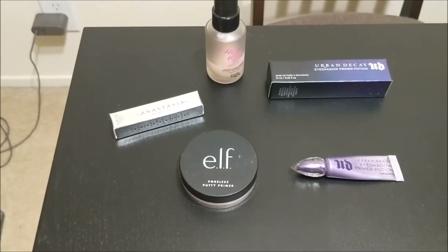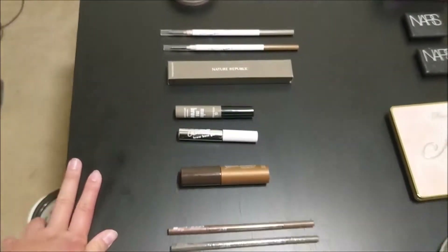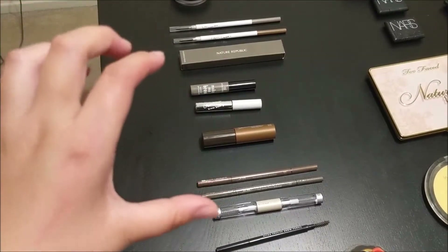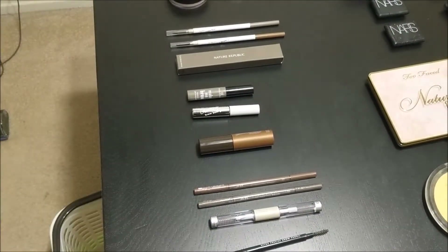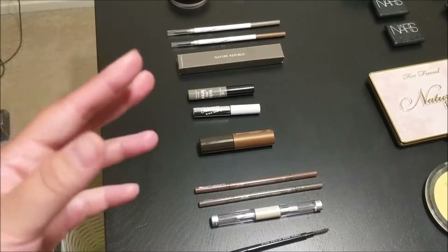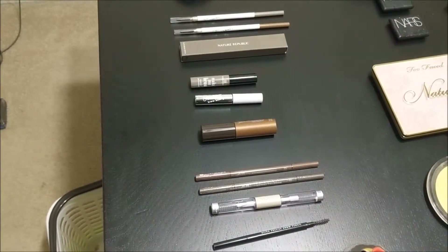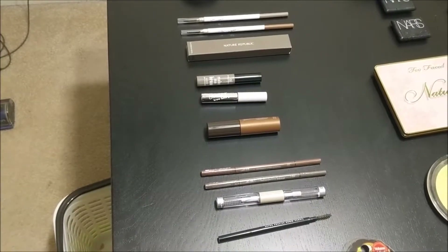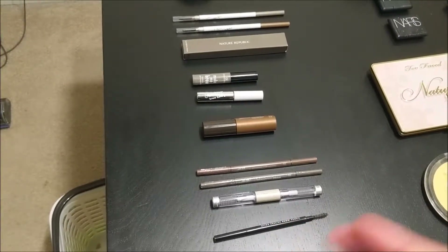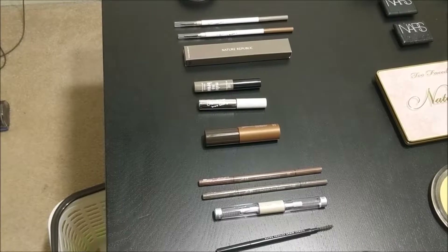Moving on to eyebrow products, I have six eyebrow pencils, two tinted brow gels — they're both taupe so they don't match my hair color right now — one clear brow gel, and one eyebrow tint. The color on the eyebrow tint is actually the color of my hair right now. Looking around, there aren't that many products that match my current hair color because I purchased a good chunk of them before I dyed my hair.